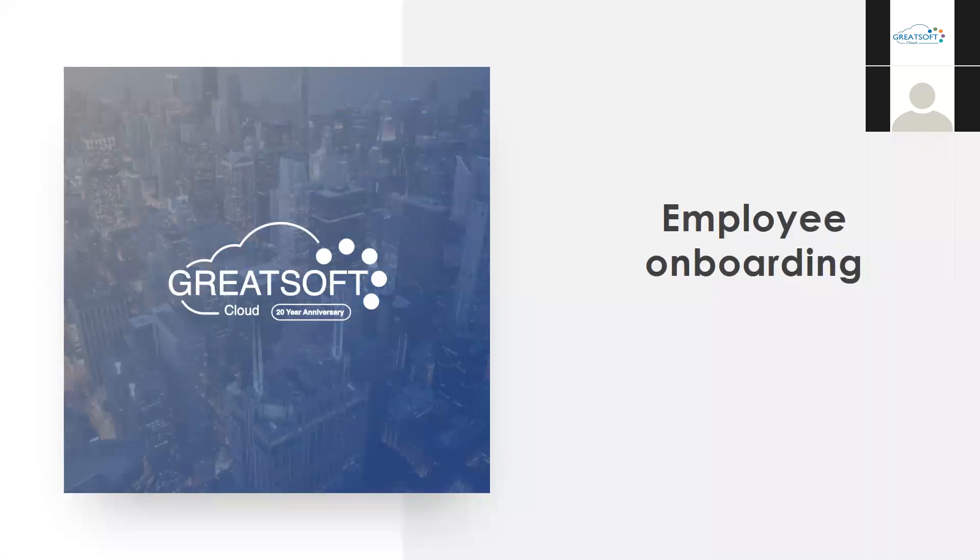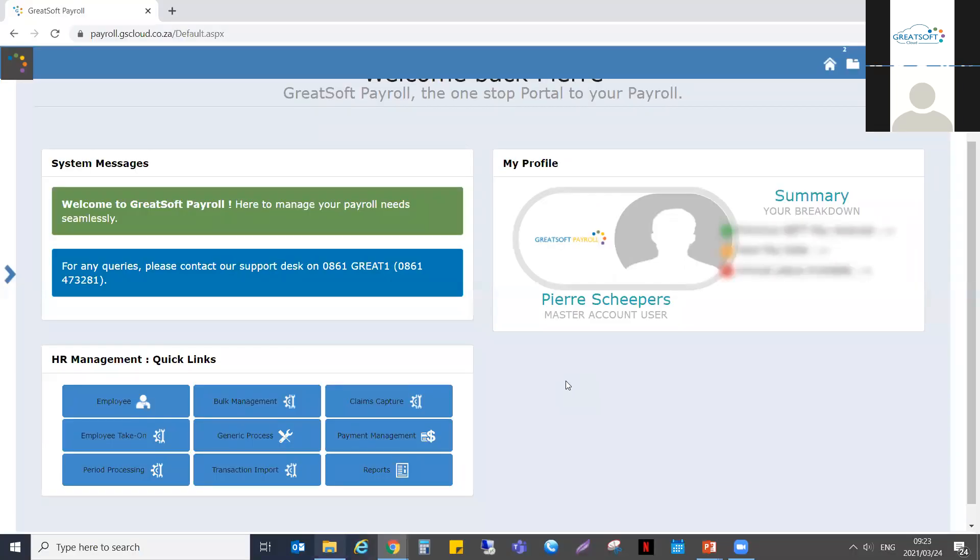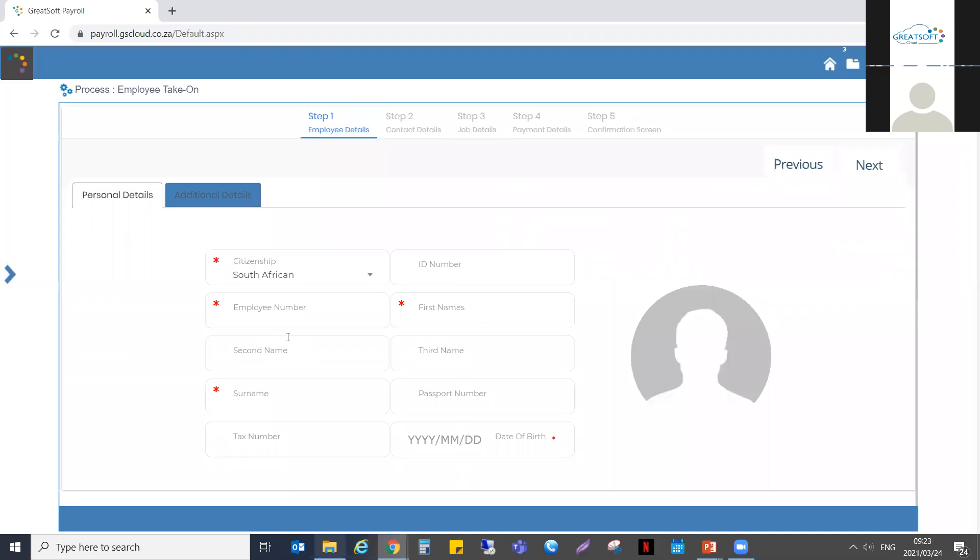We're going to move on to employee onboarding, as this is the next step that usually takes place. Once you've created your company and you're happy with everything, it's time to onboard your employees. Gradesoft Paydell has one of two ways to do this onboarding — it should be an accurate, quick, and easy process. There are two ways to onboard an employee: using the new employee take-on guide, or importing employees in bulk from an Excel sheet.